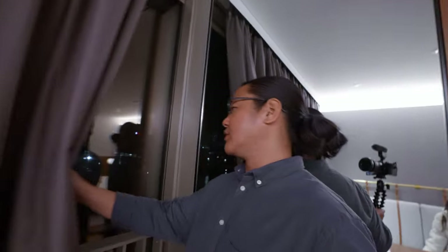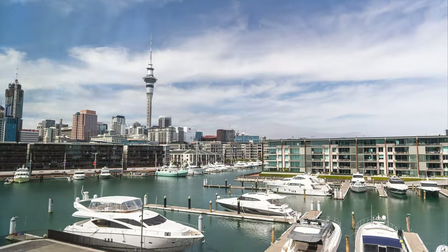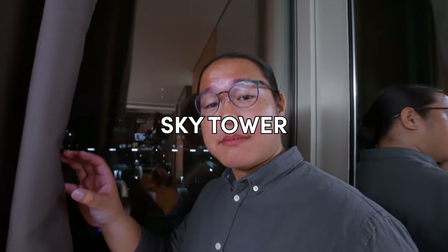Unfortunately, we are doing this hotel review at night so there's not much view, but we are located on level 3. As the name of the room suggests — Harbour View — so we have a view of the harbour. Currently you can just see the reflection and a couple of lights. But we do have the awesome view of the Auckland Sky Tower — here's the correct name on screen.